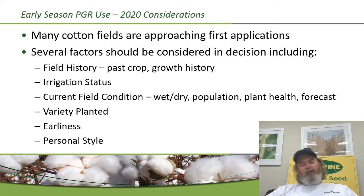Variety is a huge component of this. If you're growing some of the less determinate, later-season varieties — particularly on the northern edge of the mid-South cotton belt — we need to consider that very carefully, because one of the influences we can have on earliness is the timely and proper use of PGRs in the early season. Everybody's personal style is a little bit different, and we have to understand that as we apply these principles and make decisions about applying plant growth regulators during 2020.